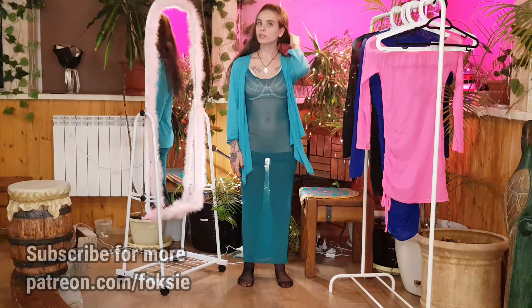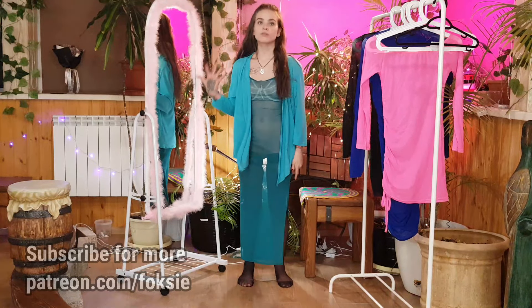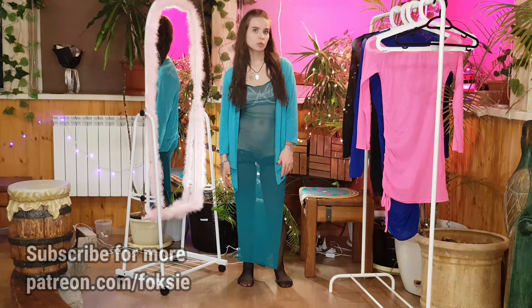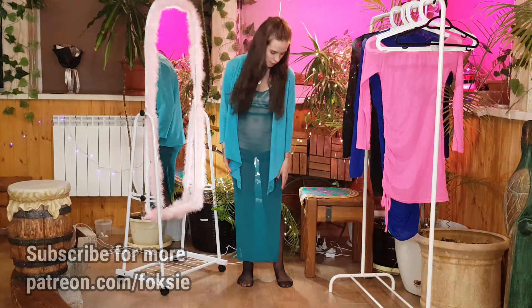There are quite a lot of styling options here, including with sleeves, and it will look beautiful. These are all the options for what you can wear it with. As for the fabric, it is very transparent, very pleasant to the touch, and soft. It's really very nice.